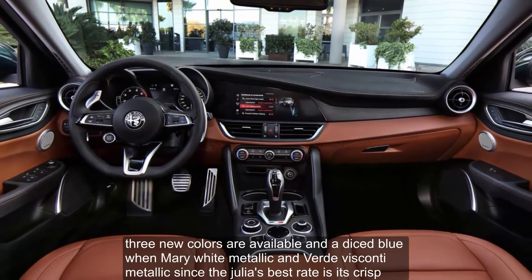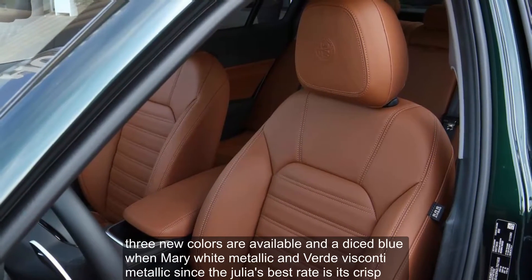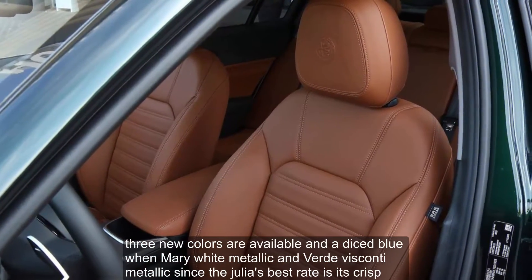Three new colors are available: anodized blue, Lunare white metallic, and Verde Visconti metallic.